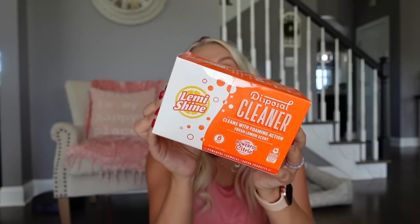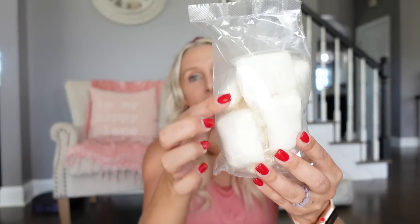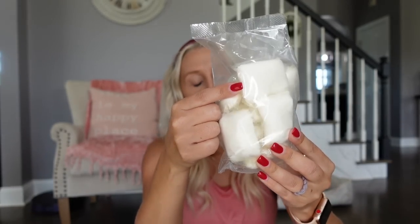If you have a garbage disposal, you need these in your life. My favorite is by Lemmy Shine — it's a little packet you drop down into your garbage disposal while running hot water, and it will foam up and clean and deodorize it. They look like little dishwasher packets and smell very citrusy. Since I've used these, I've never had that foul smell that can come up from your drain.